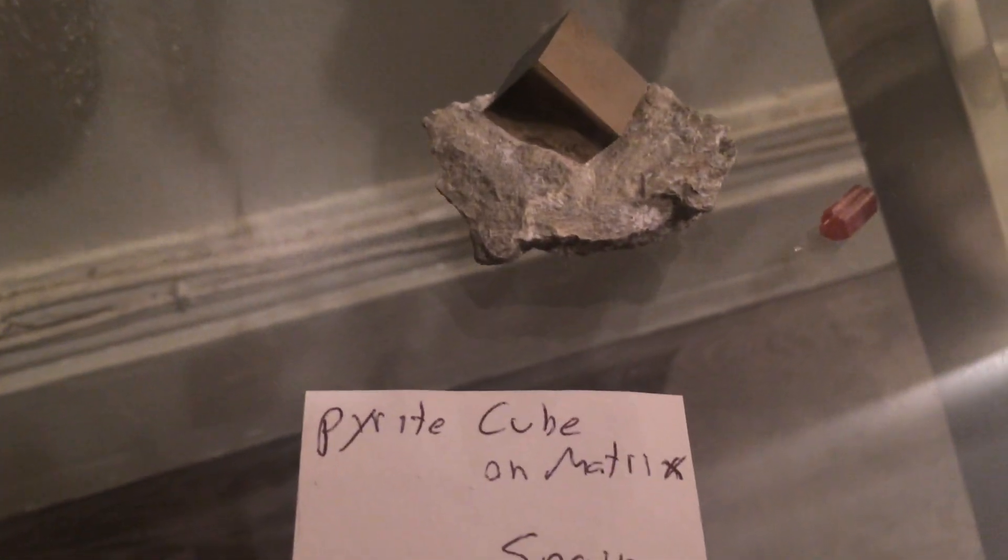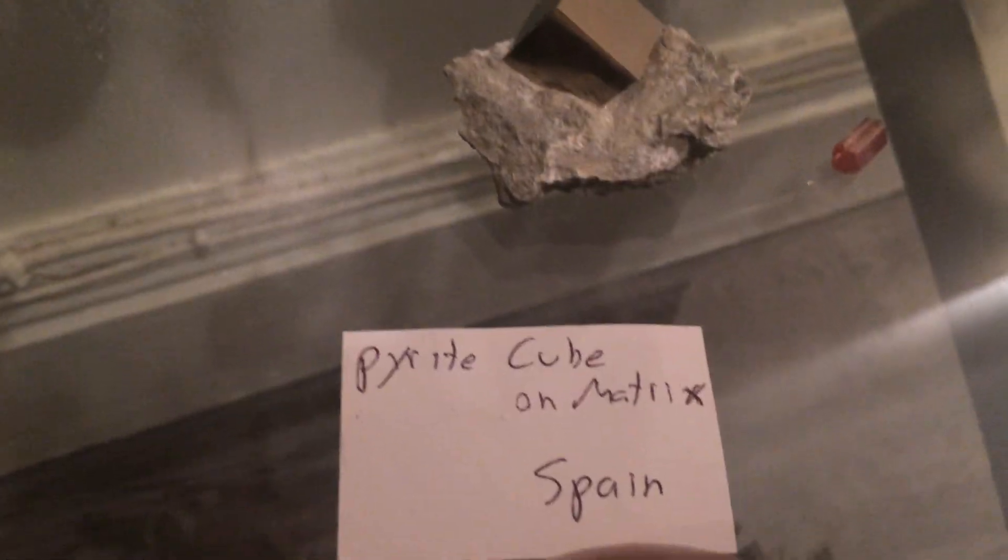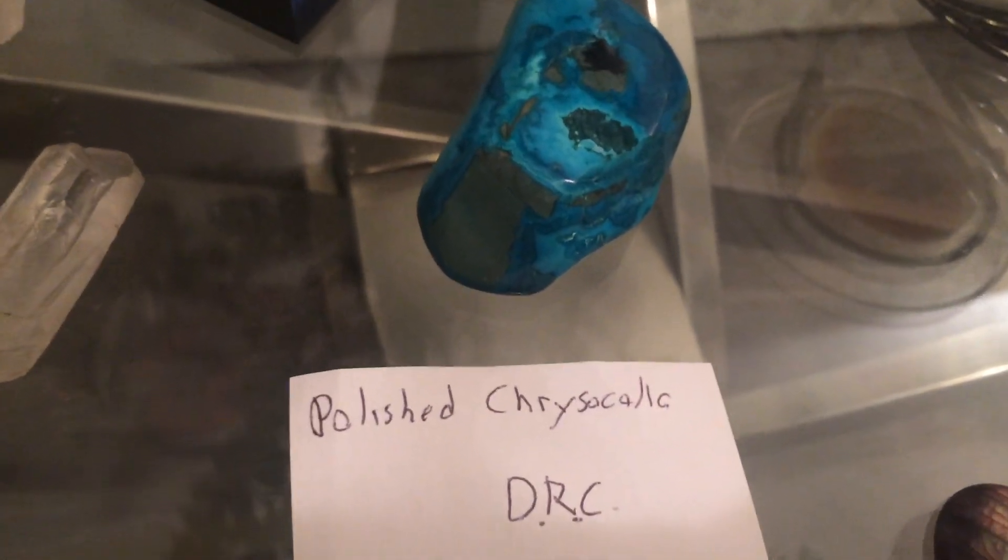This one is a pyrite cube or matrix from Spain. I love that they tell you where these minerals are from. This one is a polished chrysocolla.